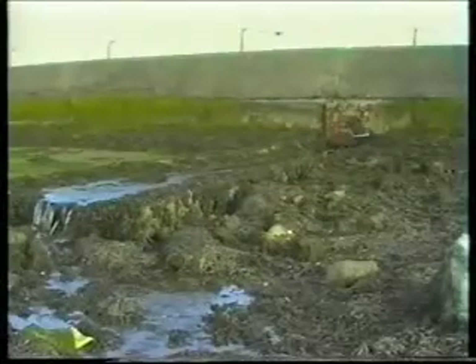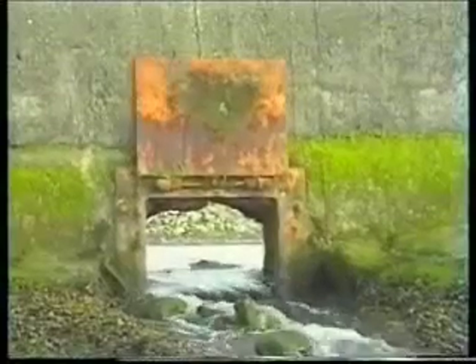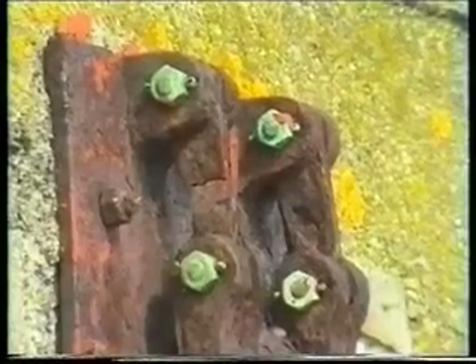These valves often fail to close properly because of warpage or corrosion, and there is also a tendency for them to freeze in one position. The constant pressure on the metal hinge leads to rust and eventually breakage.